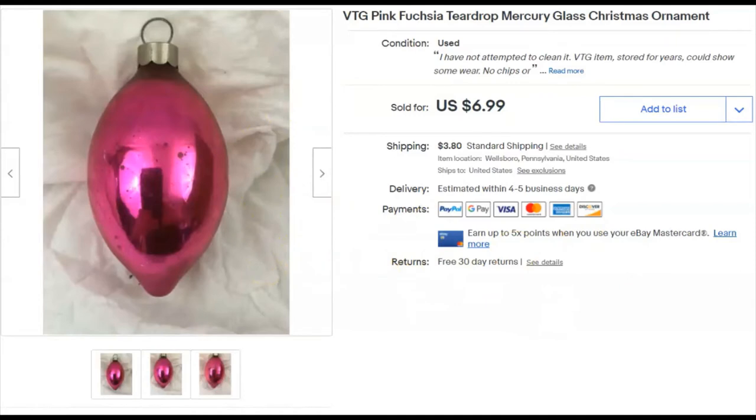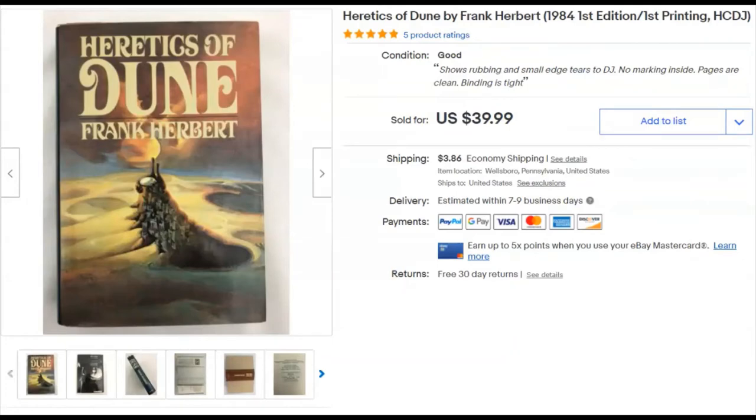Mercury glass bulb ornaments were really selling well this season — people were bringing them into the shop and they sold like crazy. Next is The Heretics of Dune. That one scared me — it took forever to get delivered. I upgraded to priority mail and it still took forever. I paid $1.99 at Goodwill, listed it October 25th, and sold it December 2nd for $40 plus shipping.